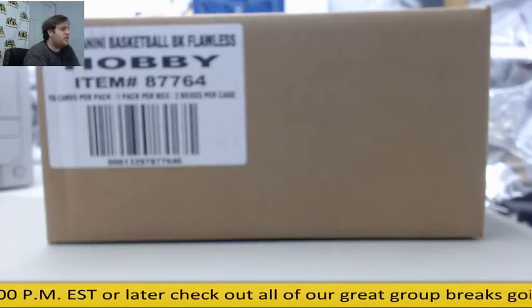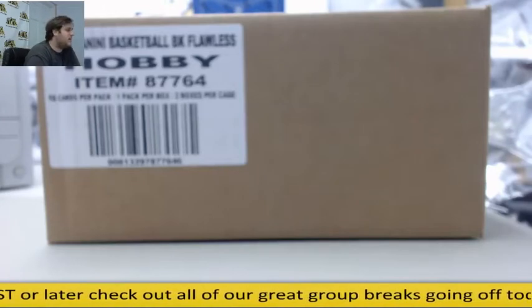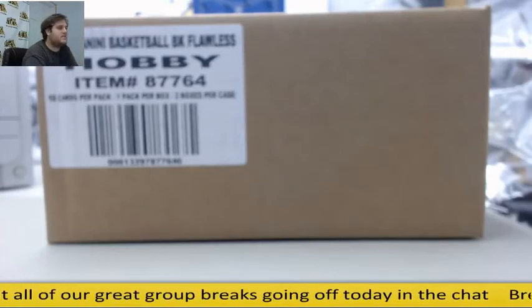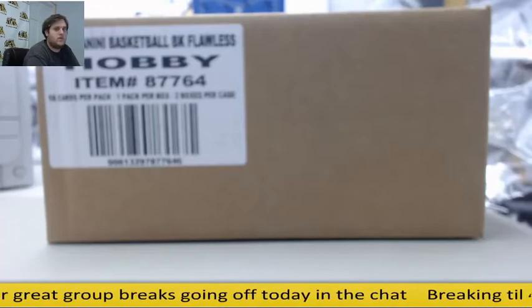Welcome back to this DSD Breaker, everybody. We are about to do our 2015-16 Panini Flawless Basketball Hobby Box 10-Spot Hit Draft Group Break Number 5 — a fresh case right here. We'll randomize the box we're going to pull from as well.